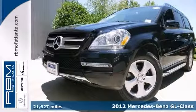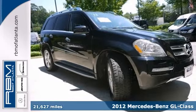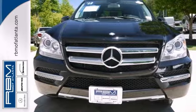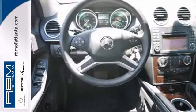Here's a 2012 Mercedes-Benz GL450. This certified one owner has a clean Carfax. This vehicle has a lot to offer, including the accessory one chrome package, the P01 premium package, and the blind spot assist.